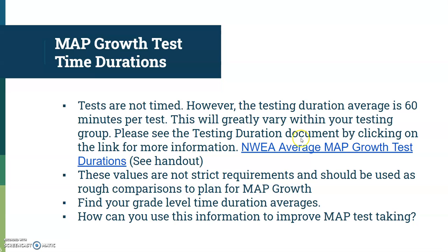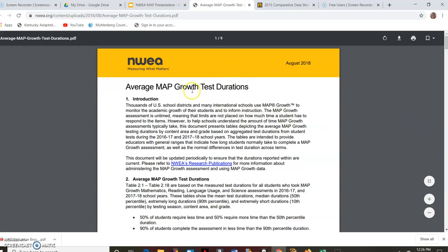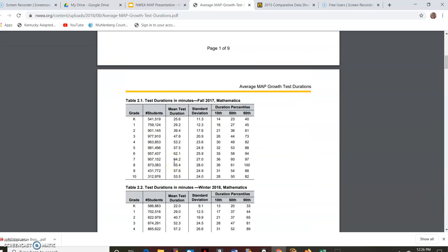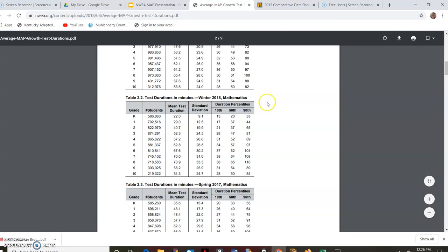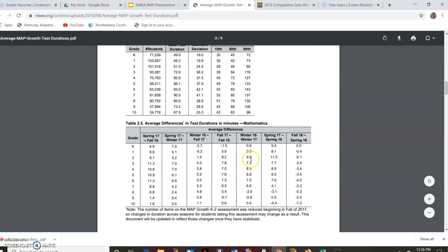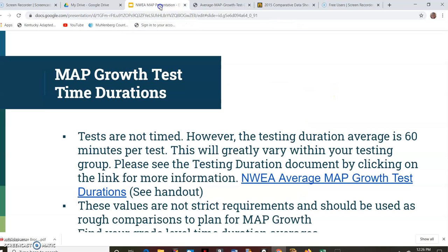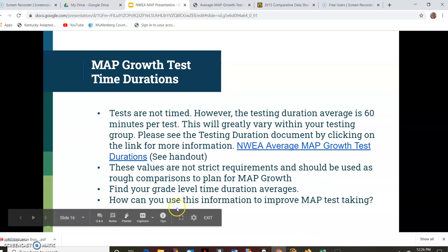There's a handout referenced in training. If you look at the MAP Growth document, it gives you a mean test duration. That's a great resource — you can go to the MAP website and type in 'MAP Growth test duration PDF.' Also, all of your principals have that PDF and can share it with you. I encourage you to look at it.